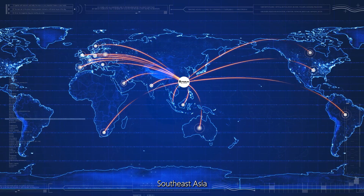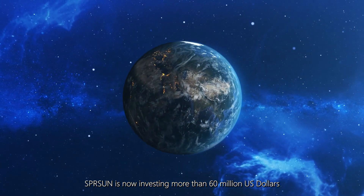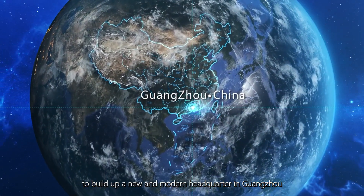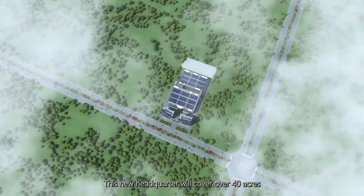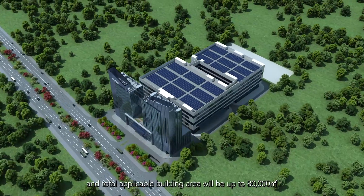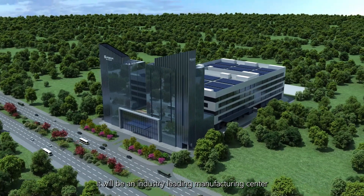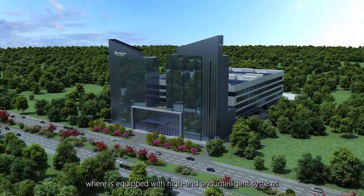Spring Sun is now investing more than 16 million US dollars to build a new and modern headquarters in Guangzhou. This new headquarters will cover over 40 acres and the total applicable building area will be up to 80,000 square meters.